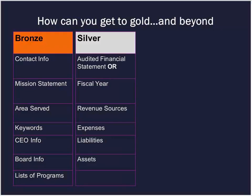Next is the silver level, where we want to get a more up-to-date picture of your finances, pushing beyond the 990. That includes your audited financial statement, or if you don't have that, your fiscal year, revenue sources, expenses, liabilities, and assets. It's really clear, clean, basic financial information that's up to date.